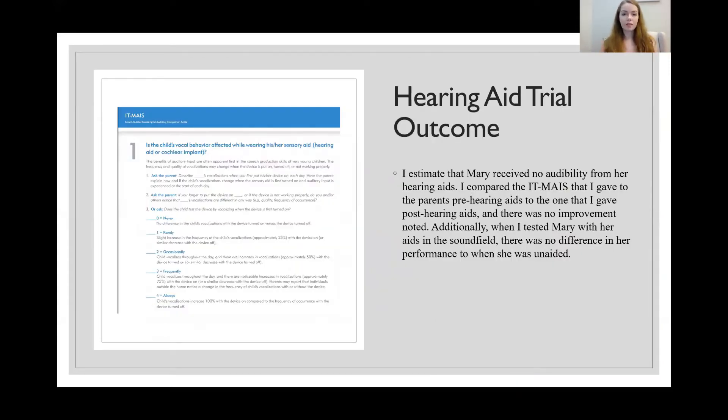Unfortunately, we found through the hearing aid trial that the hearing aids are not really helping Mary at all. It was estimated that she received no audibility from these hearing aids. We were able to figure that out partly through the IT-MAIS, or Infant Toddler Meaningful Auditory Integration Scale, which is a series of questions posed to parents about whether their child is benefiting from their amplification and how the child is doing at home with language development.